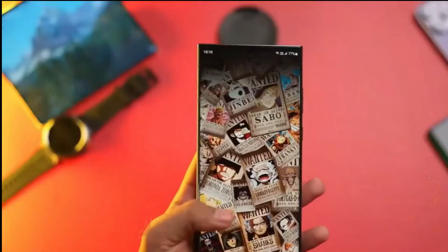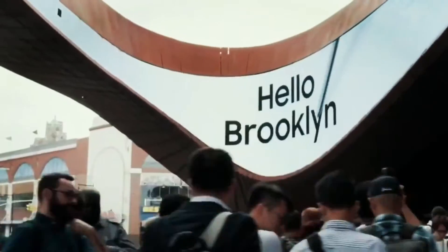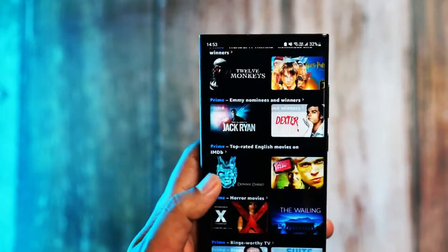Interestingly, despite its increased density, the S24 Ultra might manage to weigh less than its predecessor, showcasing Samsung's engineering prowess.